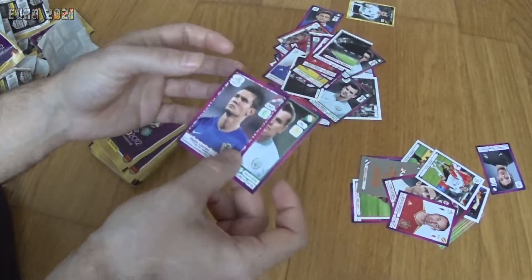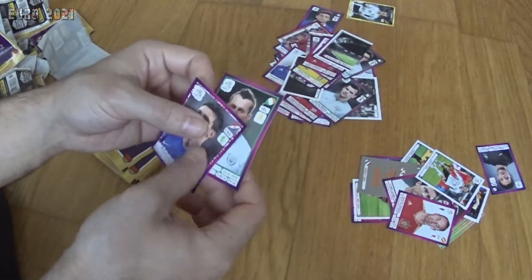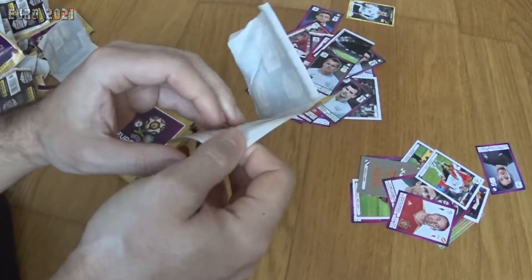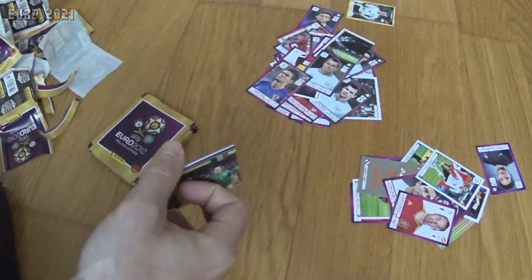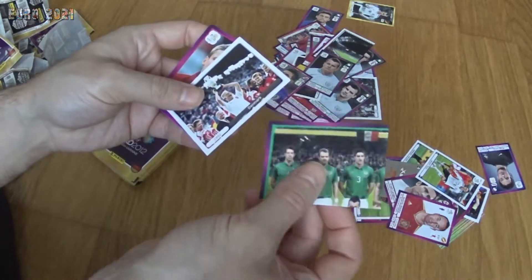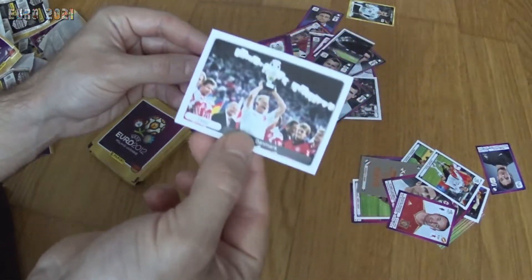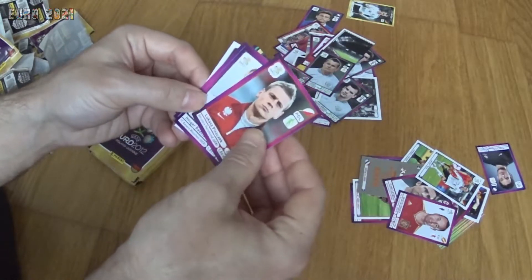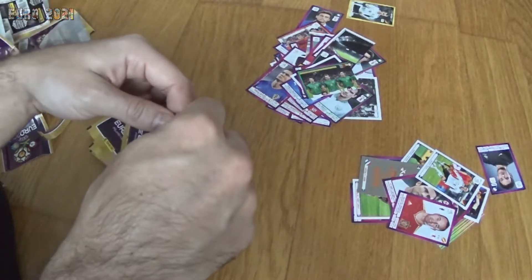I'm noticing a pattern — every pack seems to start with Croatian or Czech Republic players and end with an Irish player. It's been happening a lot. Croatia, Ireland, and Czech Republic always seem to appear together. Once again it starts with the Irish team, then the Denmark 1992 winners — you can see Peter Schmeichel holding the trophy.